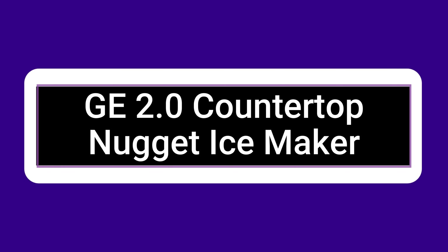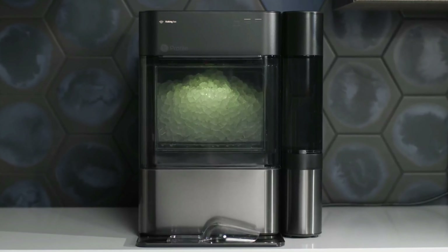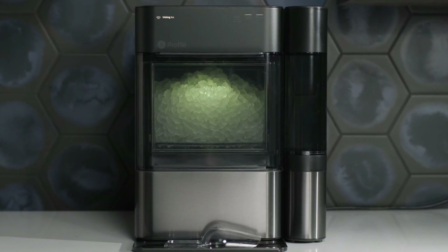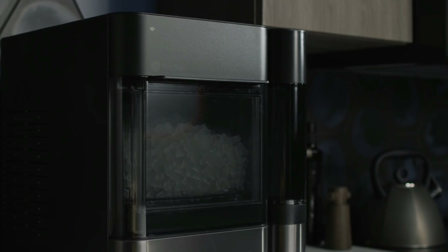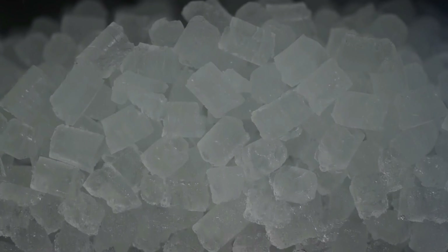Having fun requires ice, whether you're hosting a dinner party or tailgating at a sporting event. If your refrigerator lacks a built-in ice maker and ice cube trays aren't cutting it, think about buying a countertop ice maker. An ice maker from Maverick might be a useful addition to your home. Therefore, the top 10 ice makers on Amazon have been displayed in front of you by Best Review Zone.